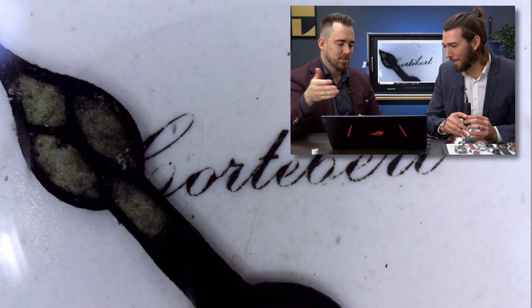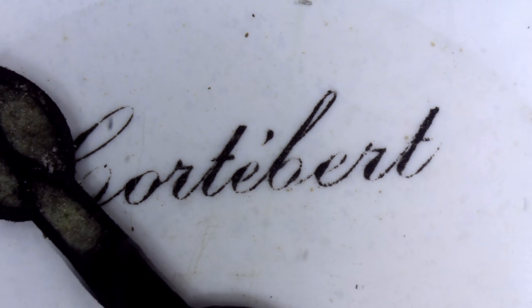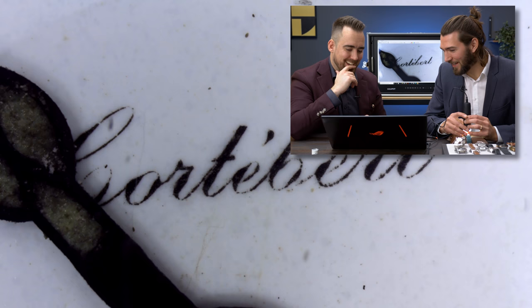There we go. This watch is around 100 years old, so it has a porcelain dial. The logo still looks kind of okay — it has its wear and tear, of course, for 100 years, but it's actually not bad.